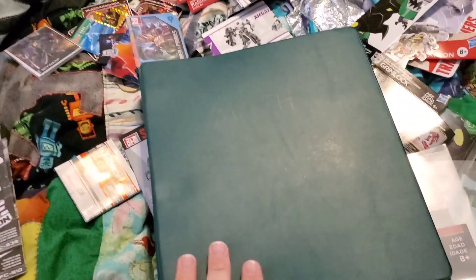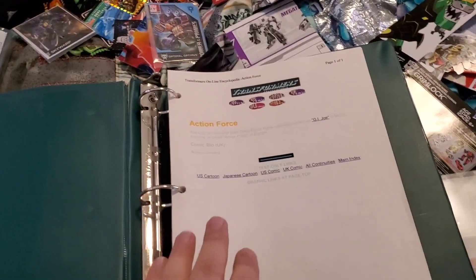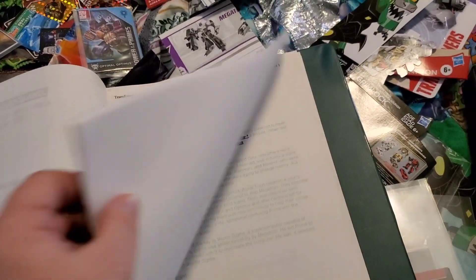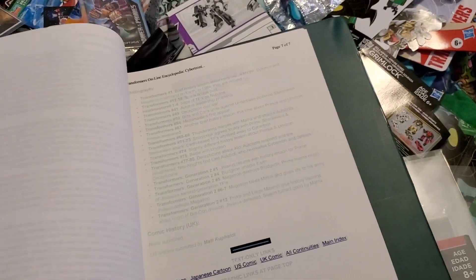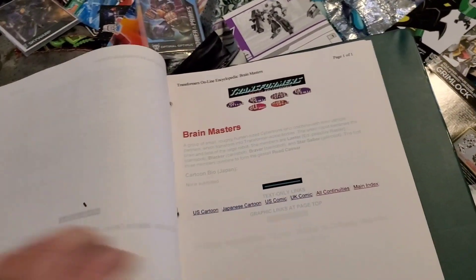This is something that I put together when I was very, very young. It is printouts from the Transformers Online Encyclopedia. It's not the entire thing, at least I don't think it is, but it is chunks of it that I thought were really interesting.